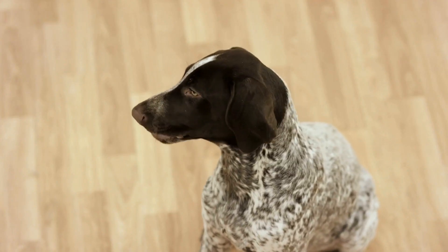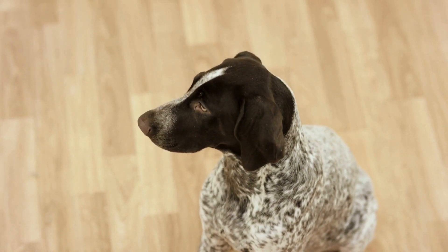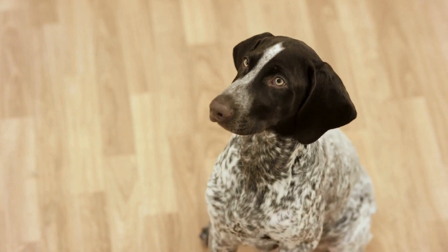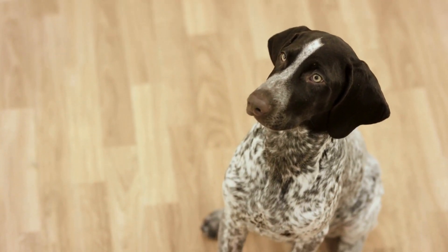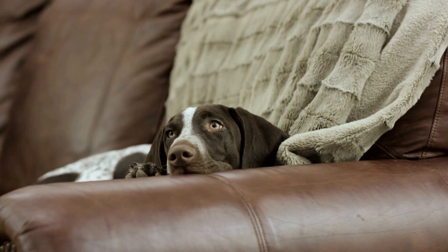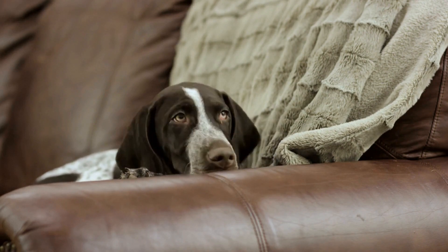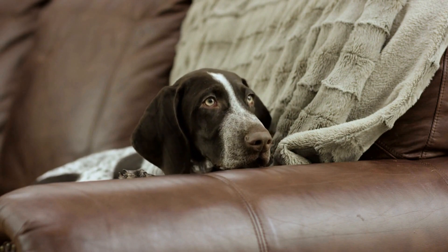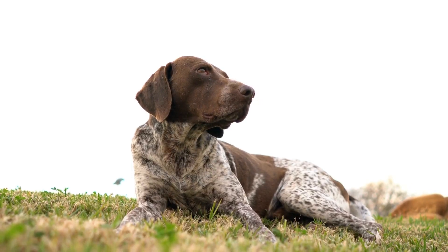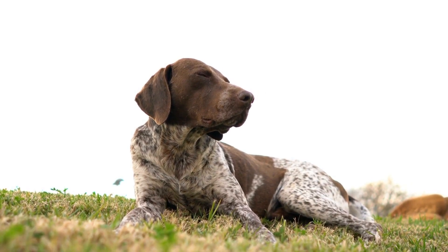Five: Look for treats with added dental benefits. Dental hygiene is important for dogs, and German Shorthaired Pointers are susceptible to dental issues like tartar buildup and gum disease. Look for dog treats that have added dental benefits, such as being designed to promote healthy teeth and gums or helping to reduce plaque and tartar. These treats can be a great way to keep your dog's teeth clean and breath fresh while giving them a tasty reward.